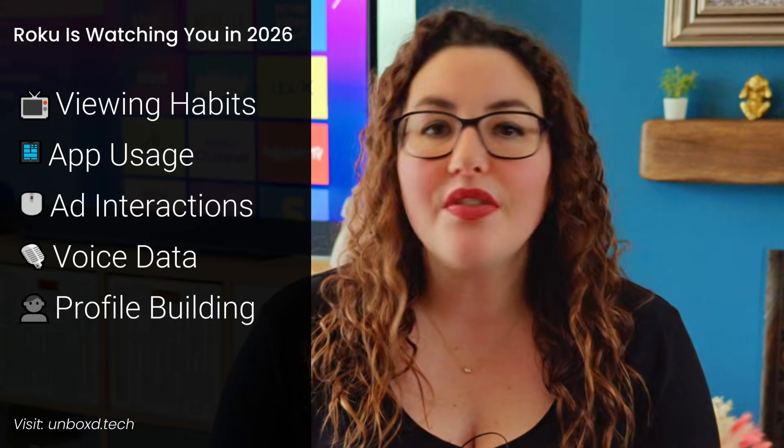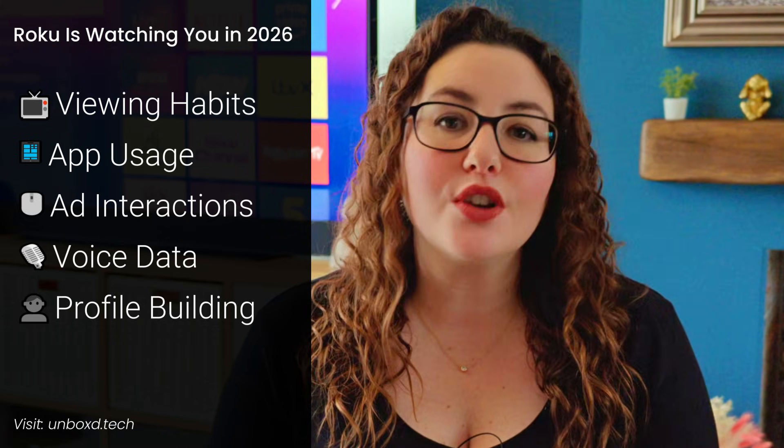If you're using a Roku in 2026, there are a few settings you really should change — not because Roku is doing anything illegal, but because by default your device is collecting far more data than most people realise. Your viewing habits, the apps you open, the ads you interact with, and in some cases even voice data can all be used to build a profile about you.